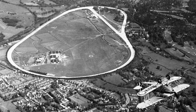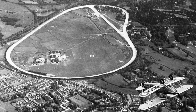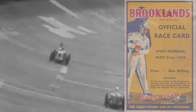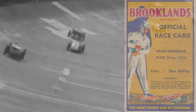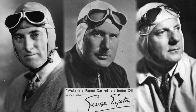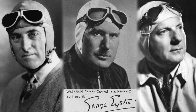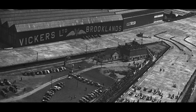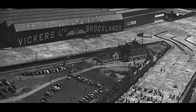By the mid-1930s, Brooklands had become equal parts motor racing circuit and high-tech business park. Attracted by the promise of the right crowd and no crowding, hordes of spectators regularly watched the likes of Malcolm Campbell, George Easton and John Cobb racing on the Great Banked Oval, whilst many aircraft manufacturers and motor racing specialists were based on the circuit's infield.